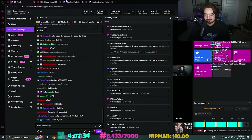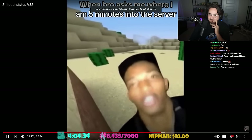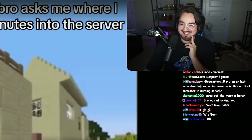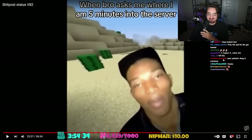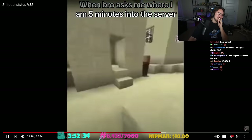All right, cool - let's go back to the memes. 'Right now man I'm up - I'm in the middle of nowhere, look at this.' Would bro ask me where I am five minutes into the server? I'm in the middle of nowhere, look at this.